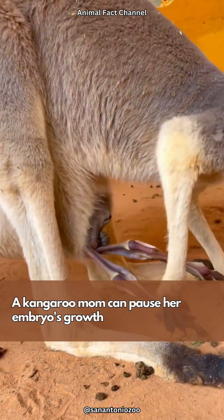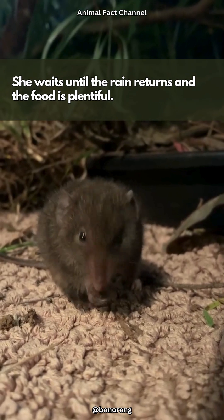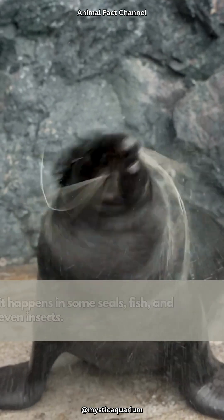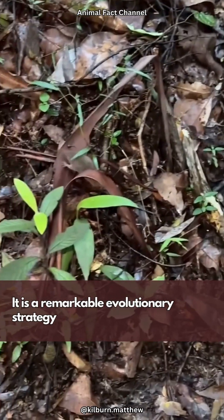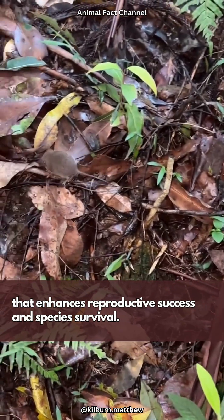A kangaroo mom can pause her embryo's growth if she gets pregnant during a drought. She waits until the rain returns and the food is plentiful. This phenomenon isn't just a marsupial thing — it happens in some seals, fish, and even insects. It is a remarkable evolutionary strategy that enhances reproductive success and species survival.